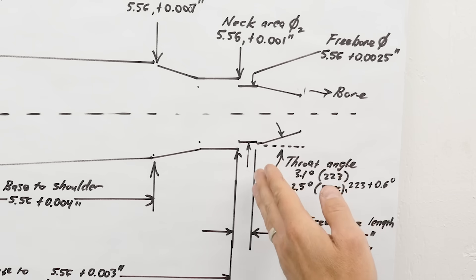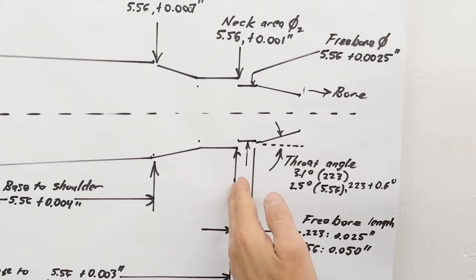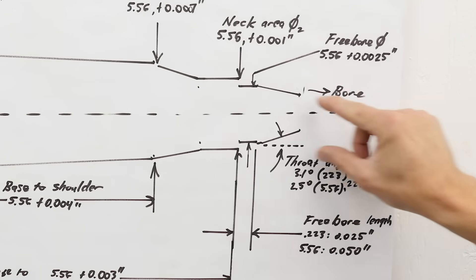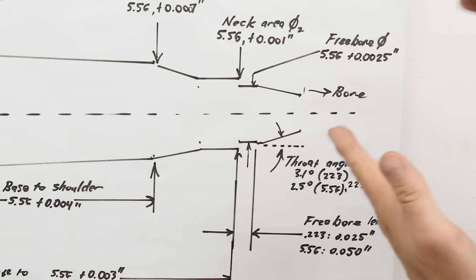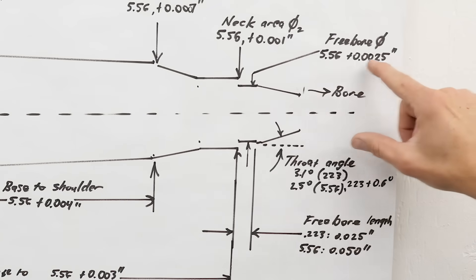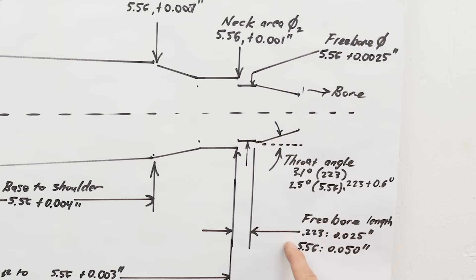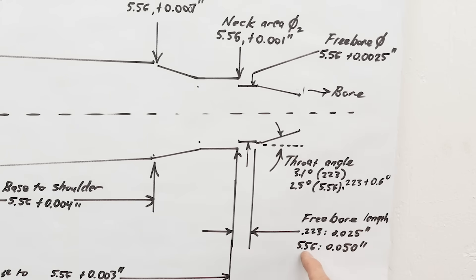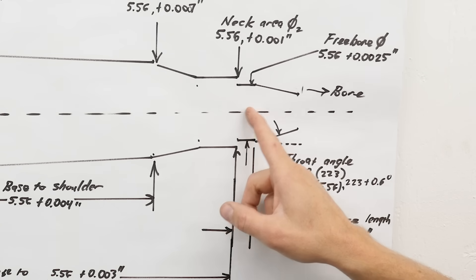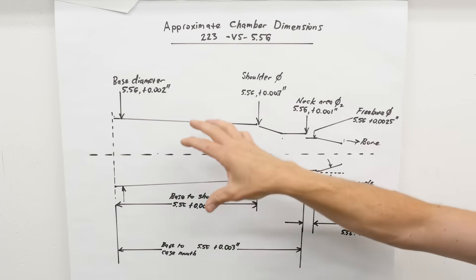Where the really interesting differences come in is the free bore — the smooth section of bore ahead of where the cartridge sits but before the rifling, where the bullet jumps just a little before being guided into the rifling by the throat. The throat is the angled section, kind of like a forcing cone on a revolver. For 5.56, the free bore diameter is about 2.5 thousandths larger, but the key difference is the free bore length: for .223 it's 25 thousandths of an inch; for 5.56 it's double that. This makes a big difference in pressure characteristics for different bullet profiles in these two chamber types.